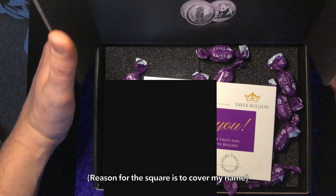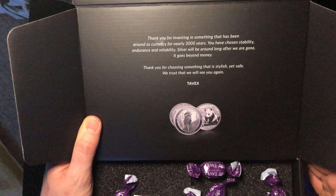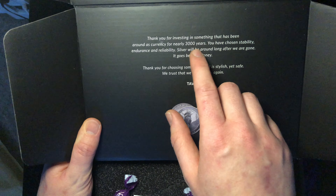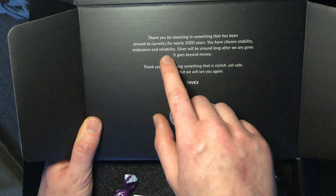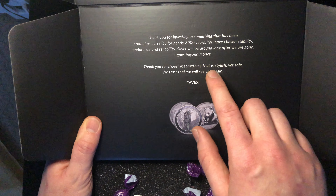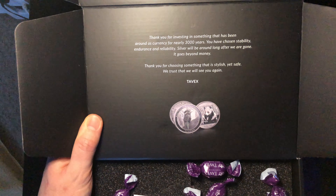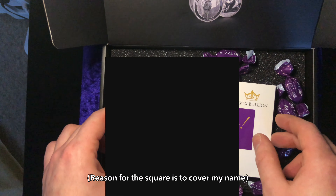Wow, look at that presentation! Let's start by reading here: 'Thank you for investing in something that has been around as currency for nearly 3,000 years. You have chosen stability, endurance and reliability. Silver will be around long after we are gone. It goes beyond money.' Couldn't agree more. 'Thank you for choosing something that is stylish yet safe. We trust that we will see you again. Tavex.' And there we got a beautiful thank you note. This is some serious class by Tavex Bullion — what a presentation.